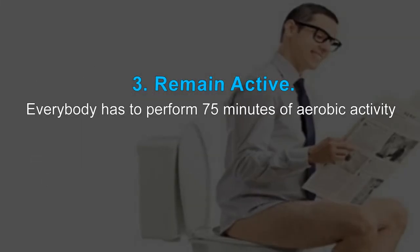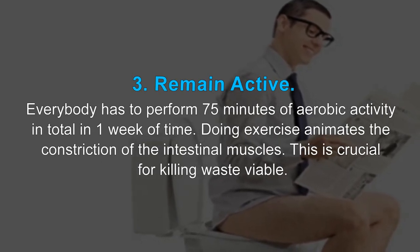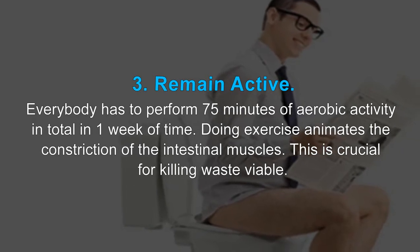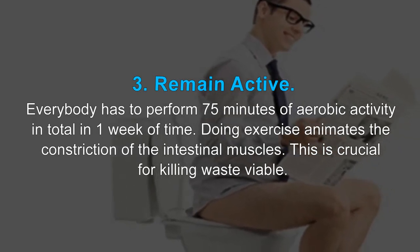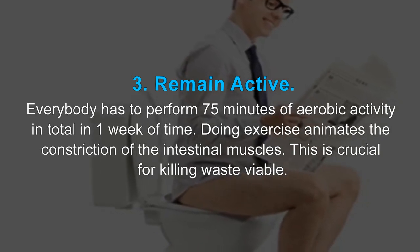3. Remain active. Everybody should perform 75 minutes of aerobic activity in total per week. Doing exercise stimulates the contraction of the intestinal muscles. This is crucial for effectively eliminating waste.